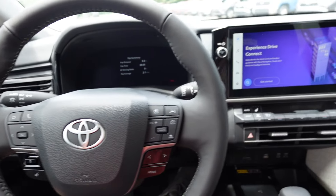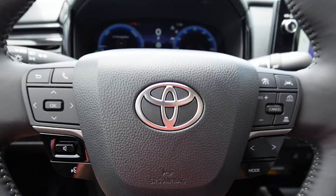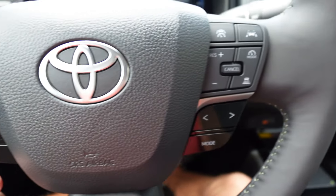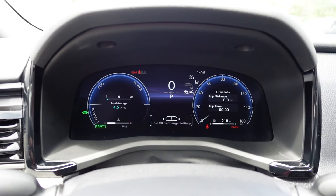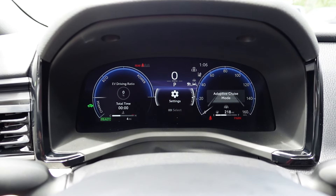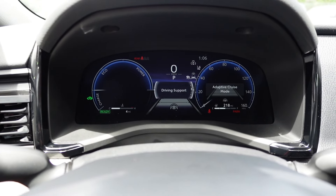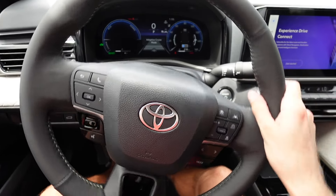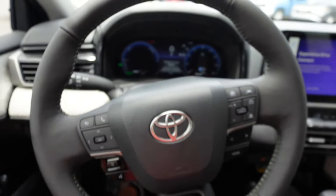Now inside the 2025 Camry XLE — keeping my foot on the brake, we can fire it up. Being a hybrid, the engine won't necessarily turn on. There's a Toyota badge in the center of the steering wheel, controls for the center screen, Bluetooth and audio controls, and cruise control on the right side. The center screen is a full digital display — you can scroll left and right and adjust the information. There are three zones on the screen you can scroll through and adjust as needed. On the back of the steering wheel, there's a stalk for windshield wipers and turn signals on the left, but no paddle shifters for the XLE model.